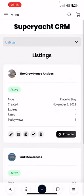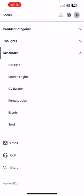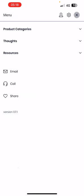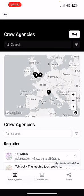I've been adding extra features to it. If you look at the menu at the top, I'm going to go to Resources and show you this search engine I've added, which is probably most useful for the super yacht crew.